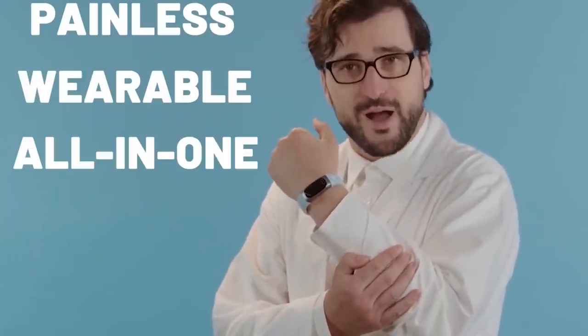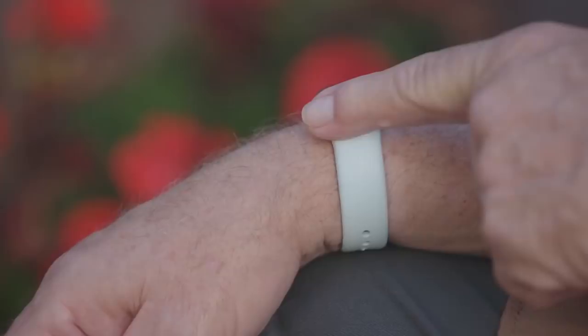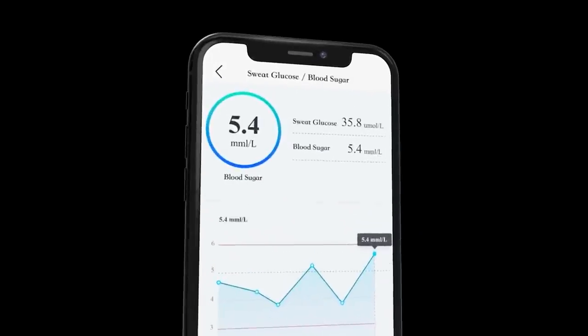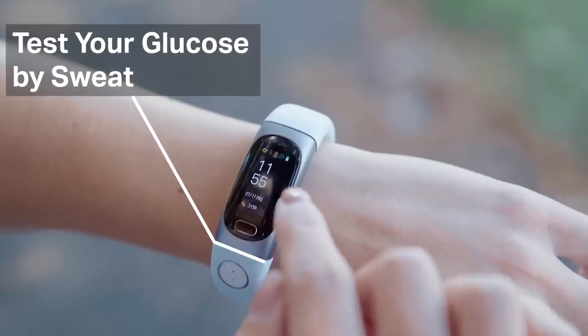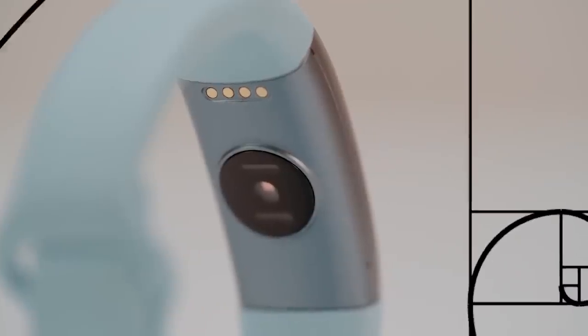The ELO Bio smartwatch is a new product that uses sweat instead of blood to determine blood sugar. The developers claim that the ELO Bio smartwatch collects data much more accurately than modern glucose meters. In addition to blood sugar levels, the watch monitors lactic acid levels, blood pressure, and heart rate.